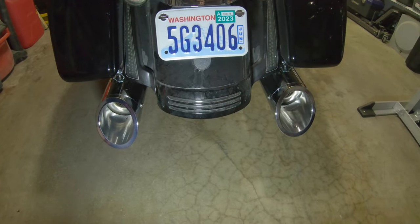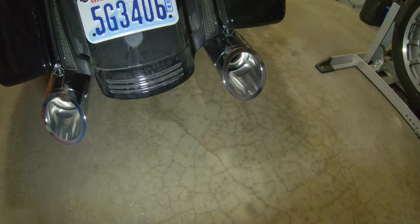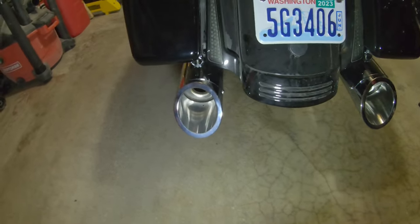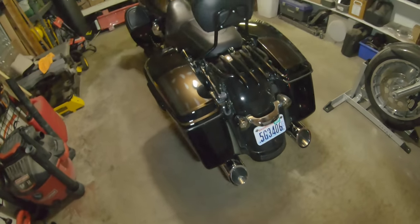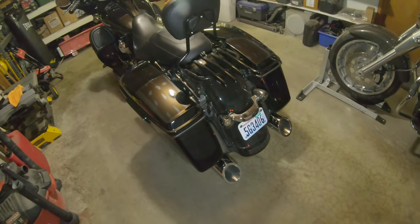Down at the bottom — I did another video on this recently — I have the Tab Performance four-and-a-half inch Bam Sticks with Zombie baffles. They sound amazing, way better than my Reinhardt's, and I loved my Reinhardt's. These are a higher pitch and raspier, which I didn't realize is what I was looking for until I heard them. The Reinhardts were deeper and throatier, but these are better in my opinion.